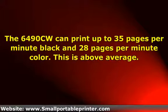The 6490CW can print up to 35 pages per minute black and 28 pages per minute color, which is above average. Resolution on prints can reach 6000x1200 dots per inch, which is average. The copier can produce up to 23 copies per minute, which is fast, and allows you to enlarge and reduce documents from 25% to 400%. Scans can reach an optical resolution of 1200x2400 dpi and 48-bit color depth, which is on the high end.